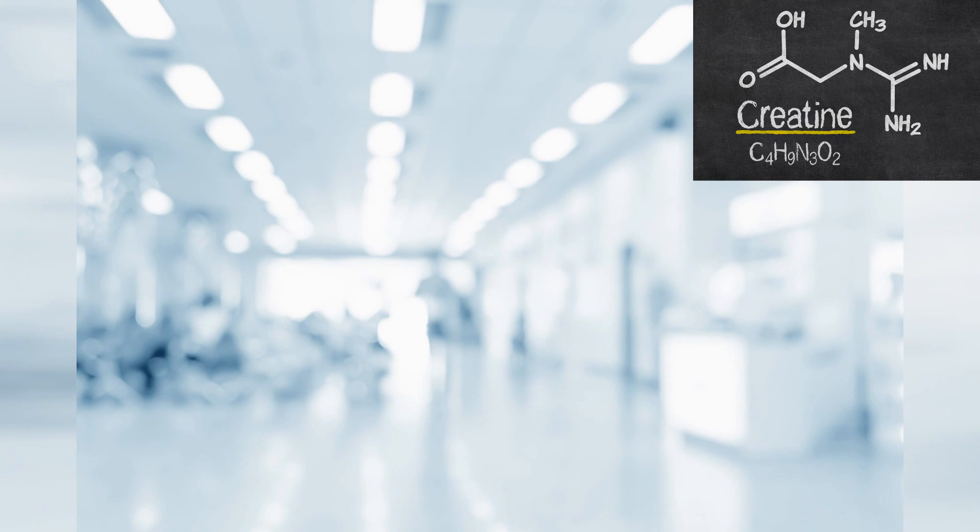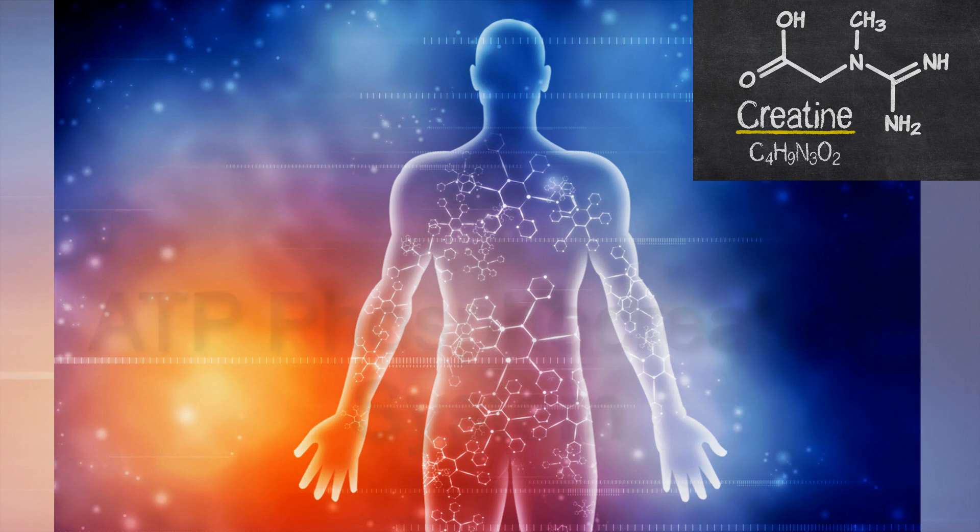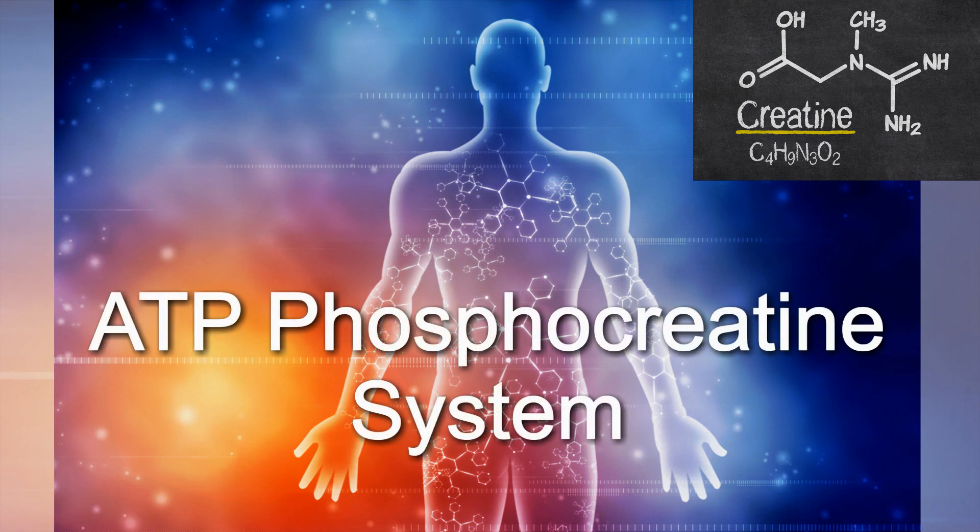Creatine is essentially an amino acid and it can have a big effect on our energy systems. Our body basically has three energy systems. The first is used for quick bursts that last anywhere between five to ten seconds — this is the ATP phosphocreatine system.